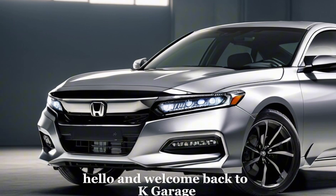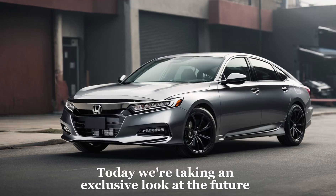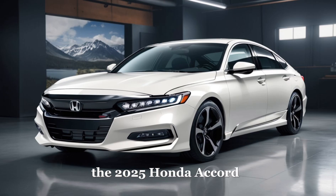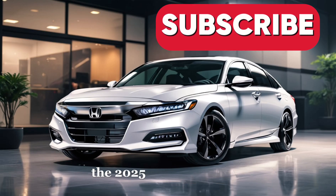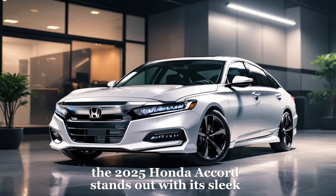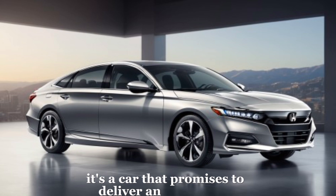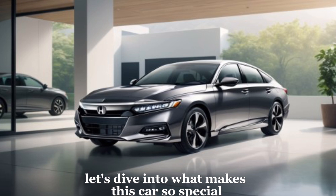Hello and welcome back to K-Garage. Today we're taking an exclusive look at the future of driving comfort and efficiency, the 2025 Honda Accord. This isn't just any car review, it's a glimpse into the future of automobiles. The 2025 Honda Accord stands out with its sleek design and cutting-edge technology. It's a car that promises to deliver an unmatched driving experience. Let's dive into what makes this car so special.